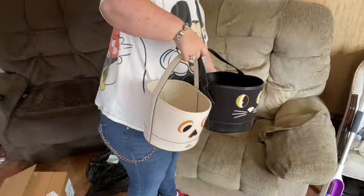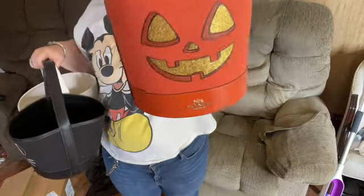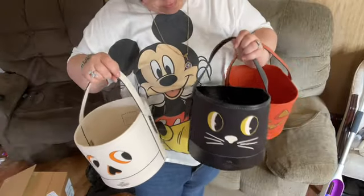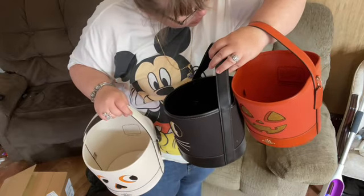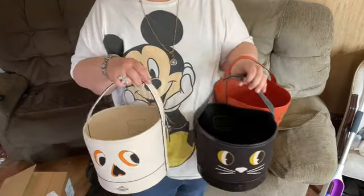And there's my pumpkin bucket — this does not look like last year's pumpkin bucket at all. Also, this year's does not say the date on it, whereas last year's said 2023 on them.